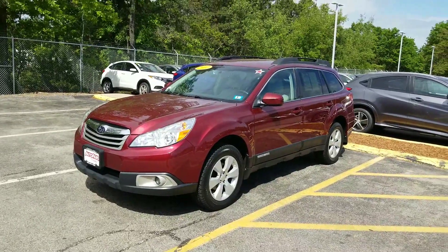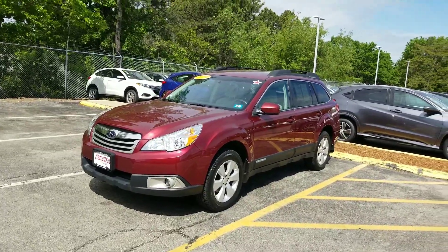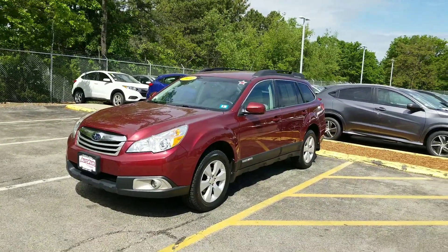Hi Bill, Jeff Chatney over here at AutoFair Honda. I just wanted to try to get you a quick video on the 2011 Subaru Outback, the 2.5i Premium that we spoke about.